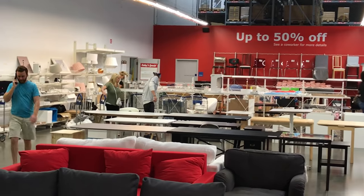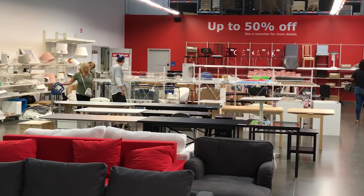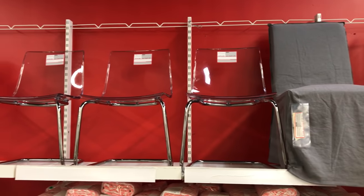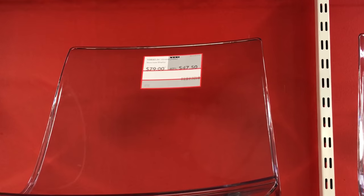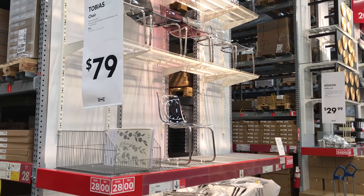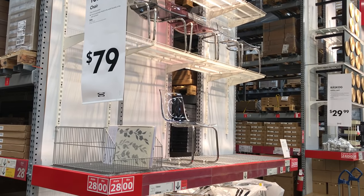IKEA is another affordable place to get your one-stop shopping done. IKEA also has a clearance section up to 50% off, and they had these ghost chairs which can be pricey — they were $47.50, which was a steal because the regular price is $79.00 each. So if you're shopping at IKEA, check there first.